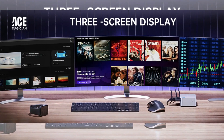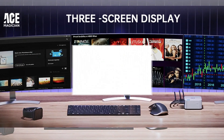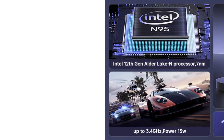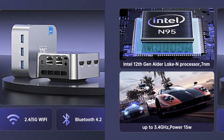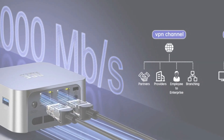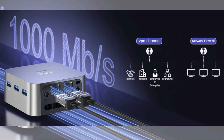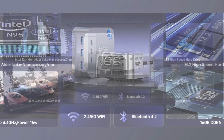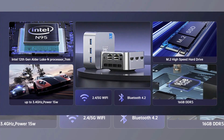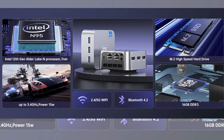The LPDDR5 memory is 35% higher than DDR4, with power consumption reduced by 25%. The powerful running speed ensures that multiple applications can be browsed at the same time without freezing. It features one audio port and one DC port, making it easy to connect multiple devices like servers, monitoring equipment, office equipment, displays, projectors, and televisions.